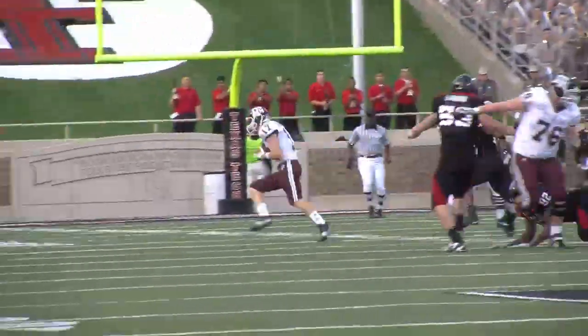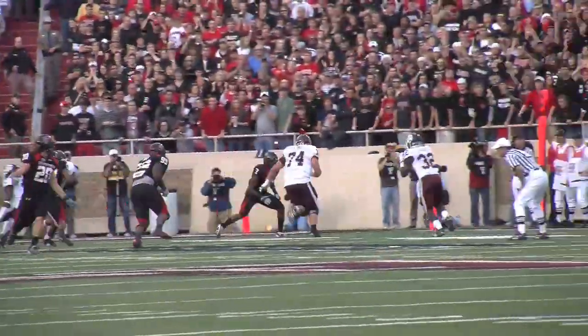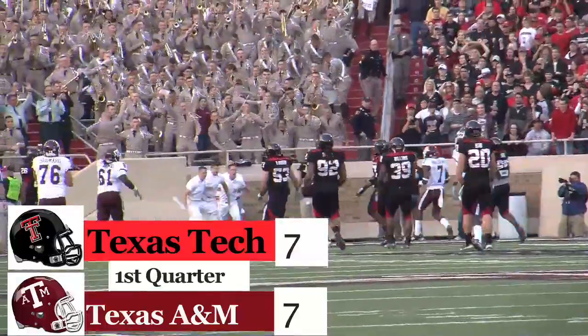Texas A&M responds quickly. Jerrod Johnson finds Ryan Tannehill deep into Red Raider territory, that's going to set up a 12-yard touchdown pass — Cyrus Gray. Tied up 7-7.